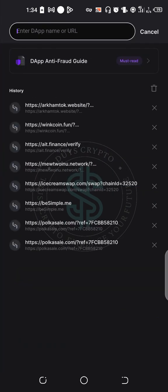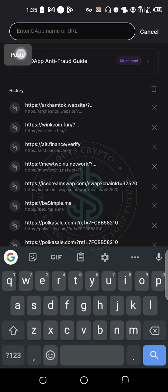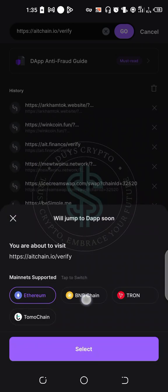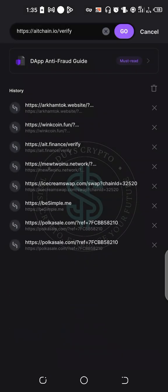Paste in the address that you copied from their Telegram channel, then go to search. Then pick the BNB Smart Chain, then go to select.